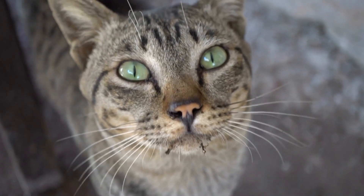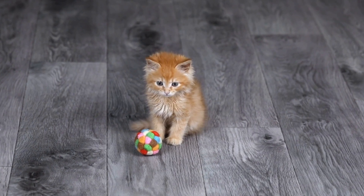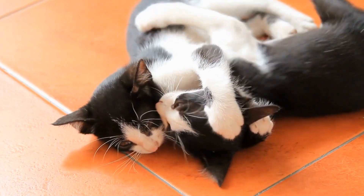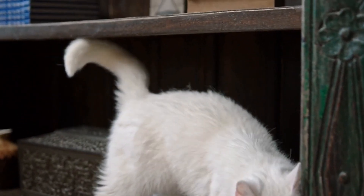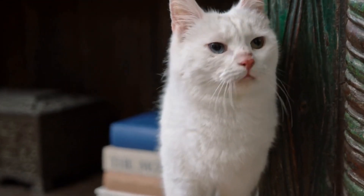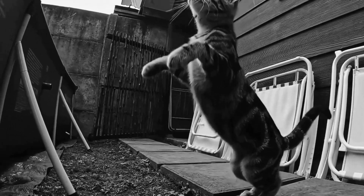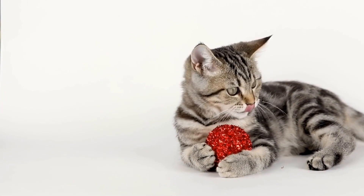Create an Asthma-Friendly Environment. Once your cat has been diagnosed with asthma, it is essential to create an environment that minimizes triggers and promotes respiratory health. Here are some steps to take. First, keep the living space clean — regularly vacuum and dust your home to reduce the presence of allergens such as dust mites, pollen, and mold spores. Second, consider using hypoallergenic bedding materials for your cat, as these materials are designed to minimize allergen exposure.